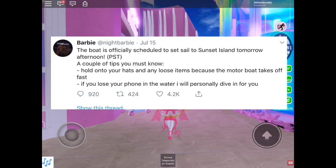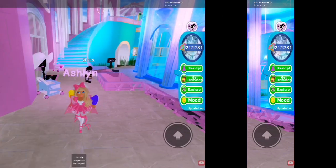This post was posted a while ago by Barbie on July 15th — it was about Sunset Island. She said: 'If you lose your phone in the water, I will personally dive in for you.' What she means is that when you're driving the boat to Sunset Island, if you drop your phone, she'll go get it for you. I know this is just a metaphor and she won't actually get your phone, but it's still hinting that we might be getting phones.